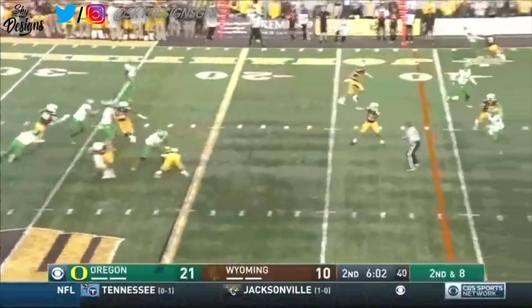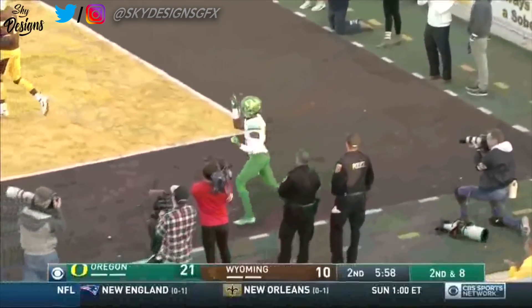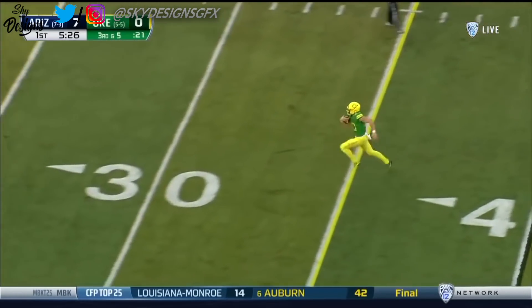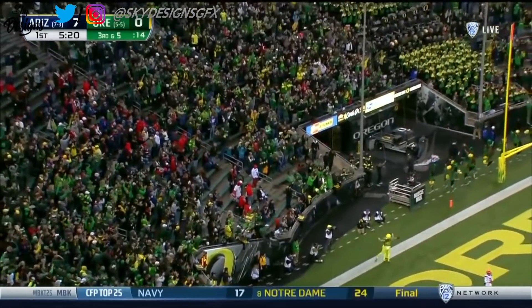Herbert pulls it, flings it — complete inside the five. Touchdown Oregon. Mitchell in motion, Herbert steps up, has a lane — he'll run. Justin Herbert down the sideline and Herbert to the end zone — touchdown Oregon.